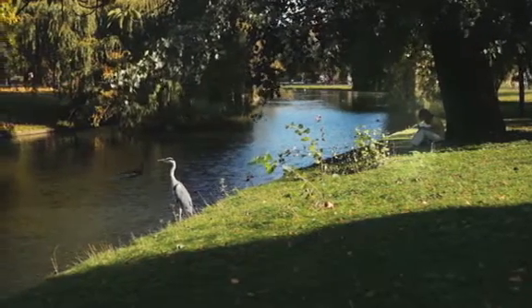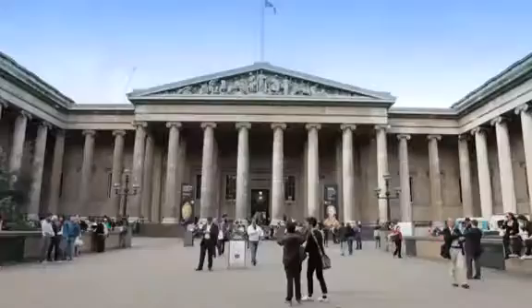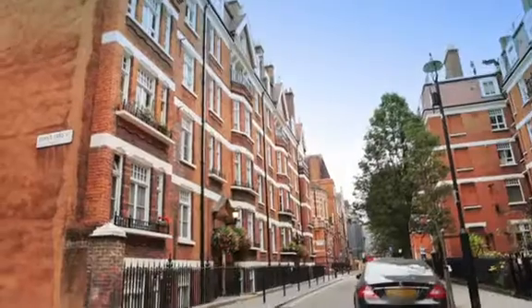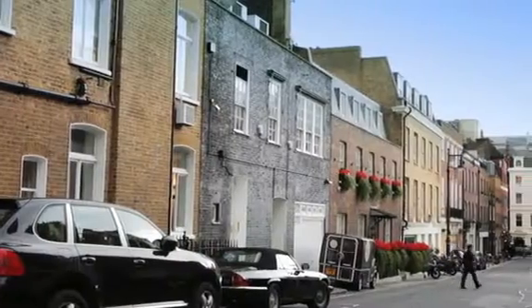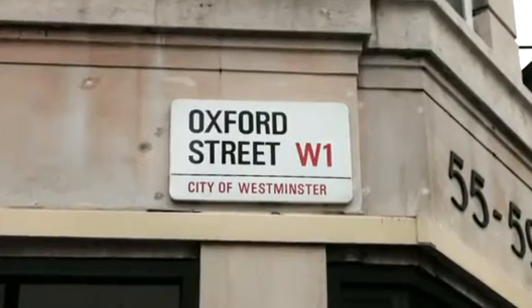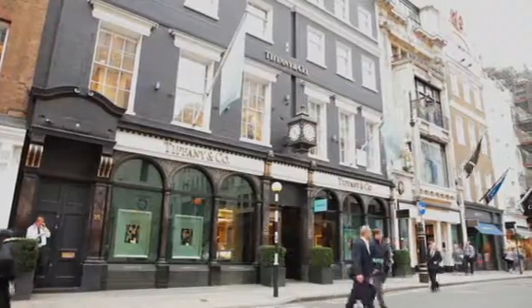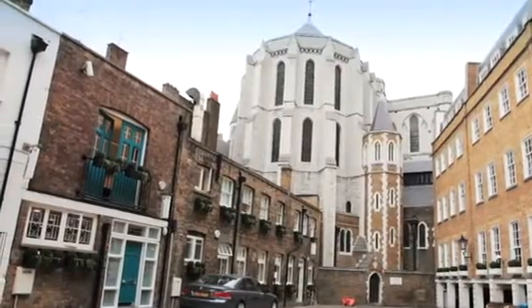At the very heart of London can be found some of its most stunning parks, elegant arcades, beautiful museums and sought-after residential addresses. Here you can find quiet mews and cobbled streets, only minutes away from some of the busiest shopping areas in the city. The very best of what London has to offer can be found in Mayfair and Marylebone.